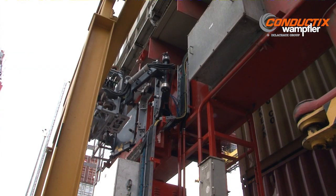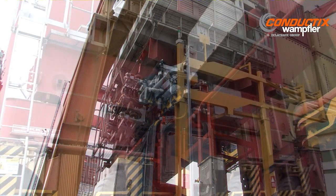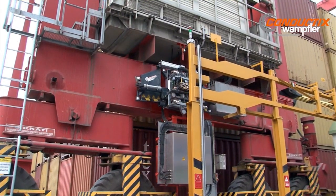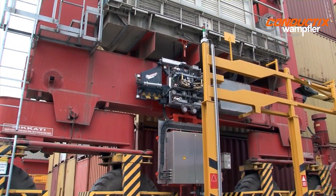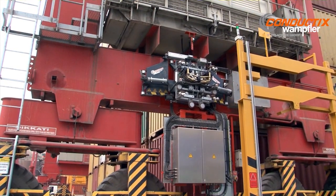As the global leader for intelligent electrification systems, Conductix Wampler has completed hundreds of e-RTG installations all over the world. We have the practical knowledge and experience to successfully complete your project.